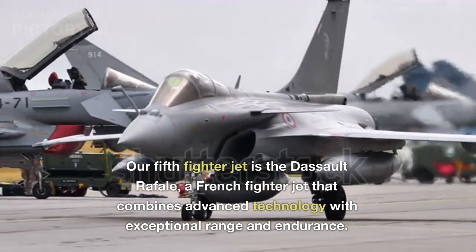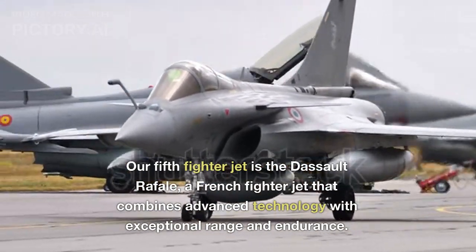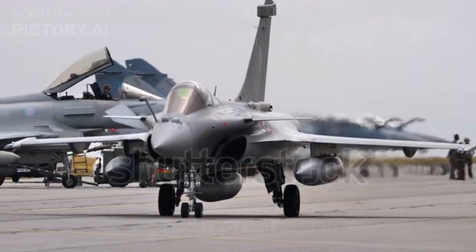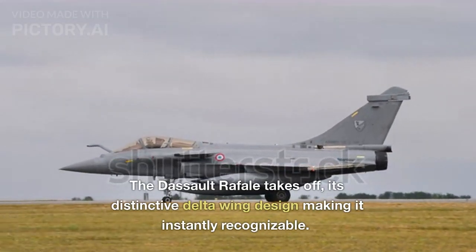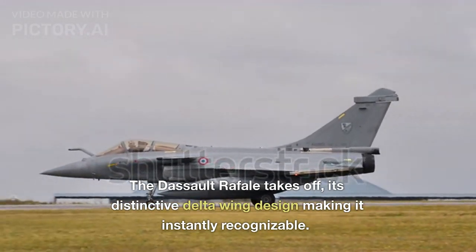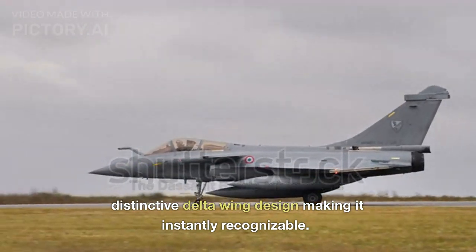Our fifth fighter jet is the Dassault Rafale, a French fighter jet that combines advanced technology with exceptional range and endurance. The Dassault Rafale takes off, its distinctive delta wing design making it instantly recognizable.